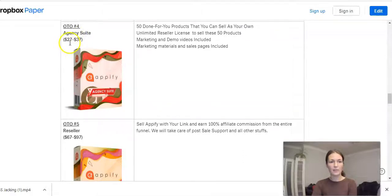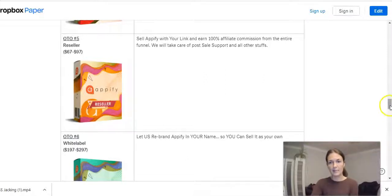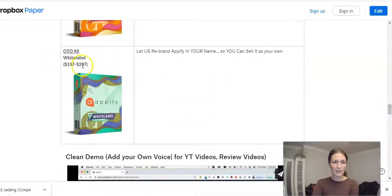OTO number four is the Agency Suite for $27 or $37. OTO number five is a good one because you can monetize it — you can make some good money with it. You can resell it as your own product, even on Fiverr.com, because this app converts websites to apps and a lot of people will buy it. You will get 100% commission across the whole funnel. OTO number six is $197 or $297 — the $197 is the downsell — and that is the white label. So not only can you resell it as your own product, but also rebranded.